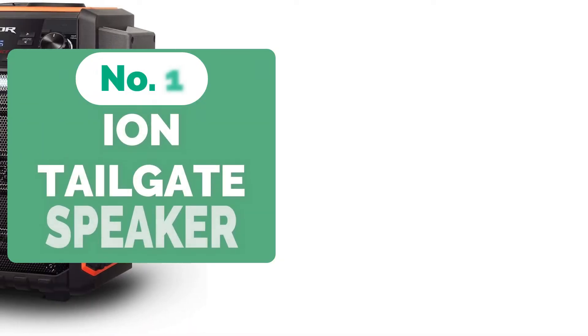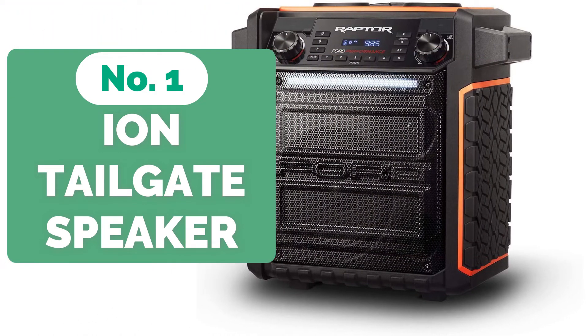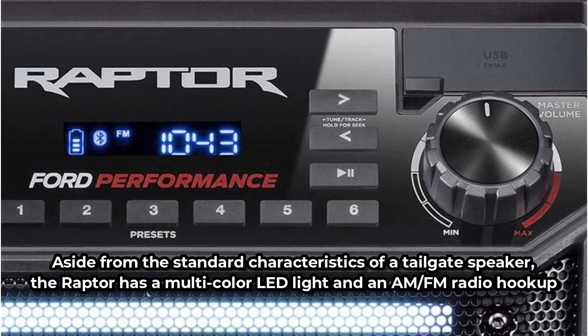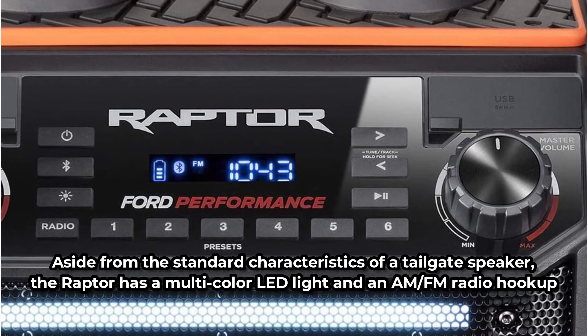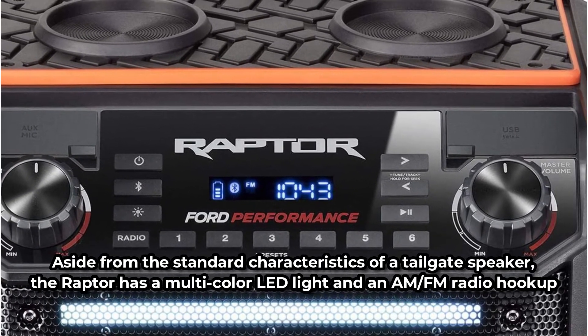And at number 1 is the ION Audio Raptor Tailgate Speaker. This wireless portable speaker features Bluetooth streaming and a 100W power capacity. It's water-resistant, so you may use it for beach and pool events with ease. Aside from the standard characteristics of a tailgate speaker, the Raptor has a multicolor LED light and an AM-FM radio hookup, making it a one-of-a-kind product.